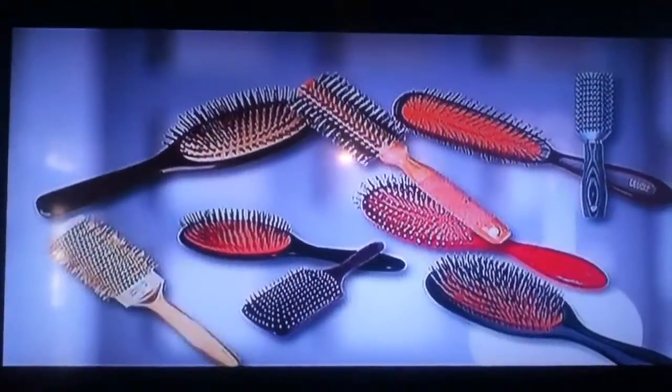This brush is ridiculous. Look at all these little bristles. No stopping. I was just shocked how smooth they went through. No hairs were left in my brush. It was amazing.